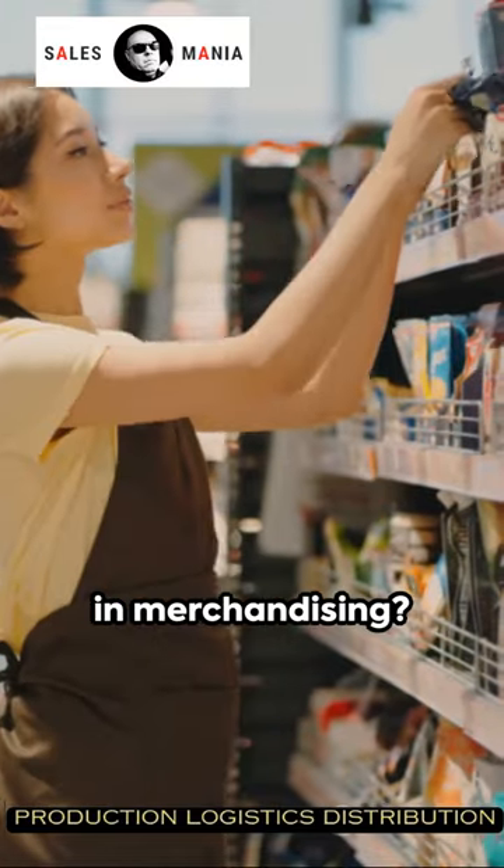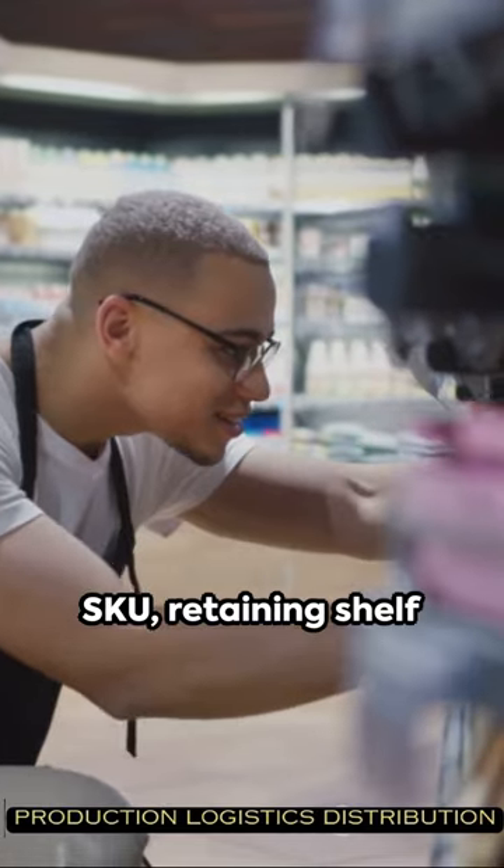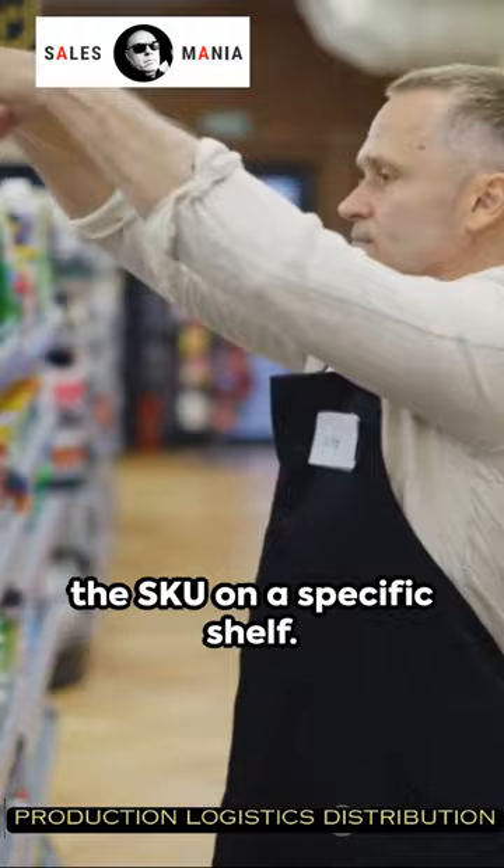Facing's main tasks in merchandising? Maintaining buyer attention to the brand and specific SKU, retaining shelf space, dominating the target, and fixing the SKU on a specific shelf.